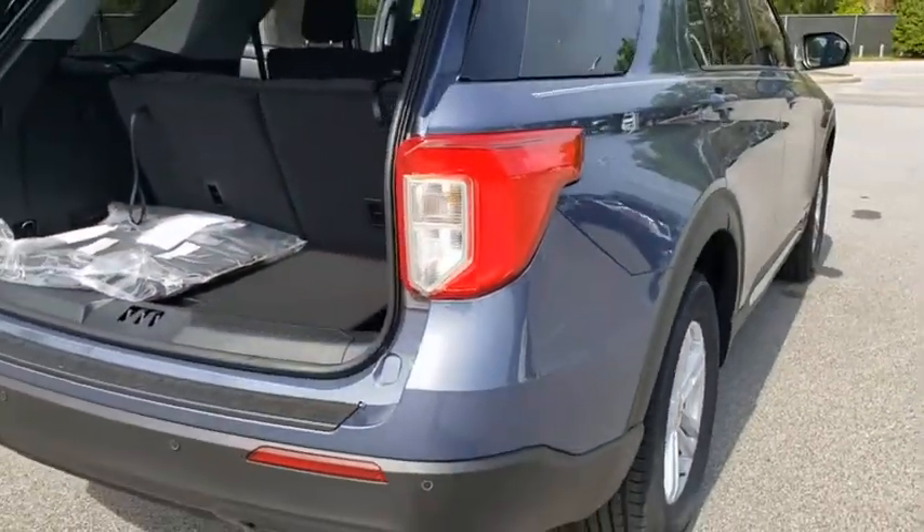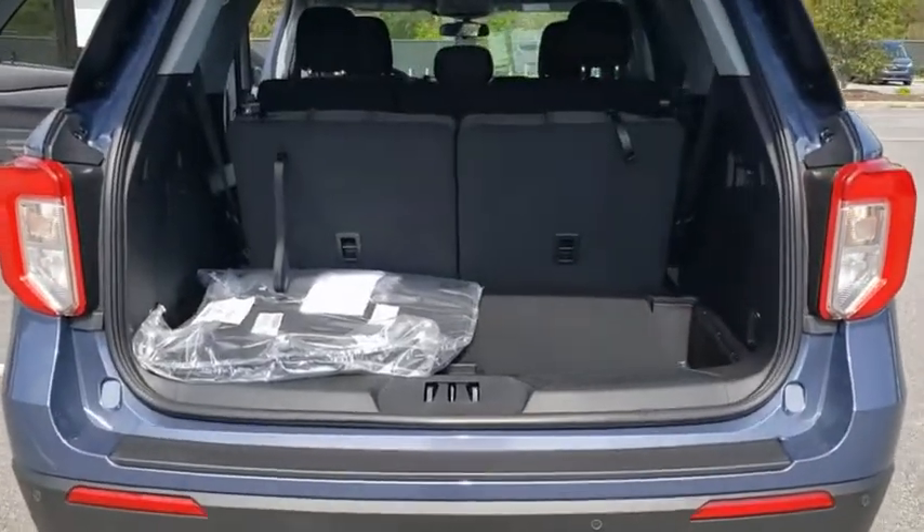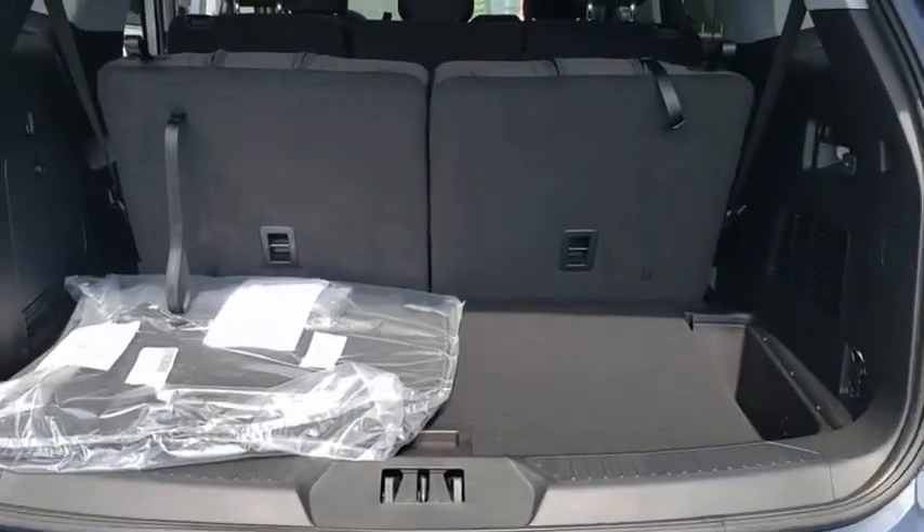Backup camera, anti-lock braking system, power liftgate, LED headlights, steering wheel audio controls, keyless entry.